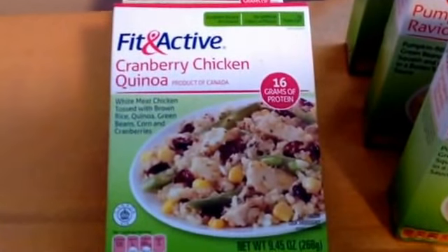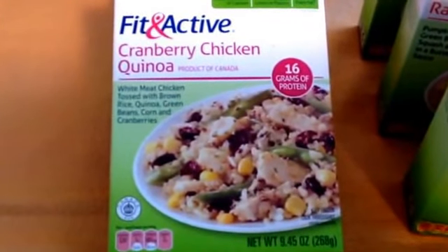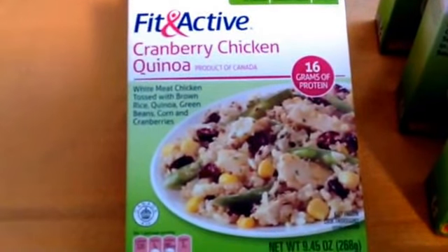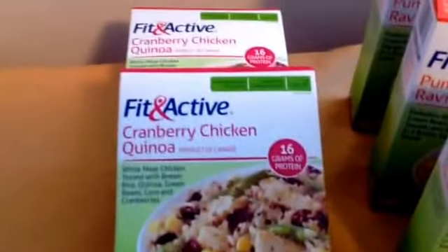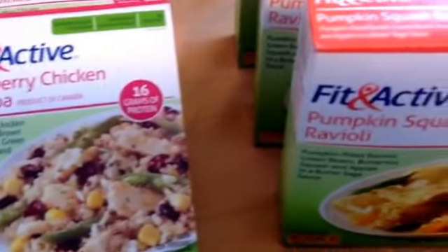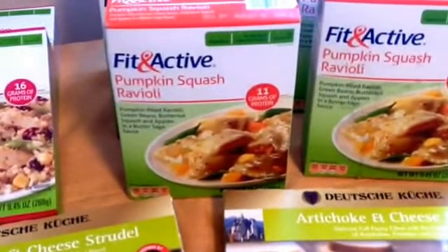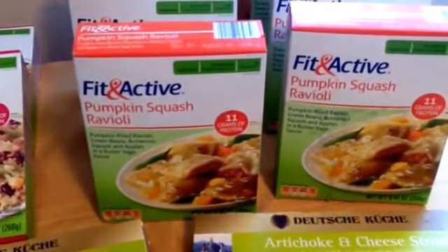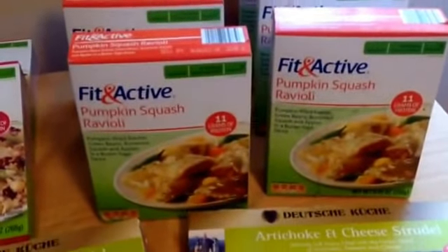In the frozen section, they had cranberry chicken quinoa little frozen meals — Fit and Active. These were normally $2.79 when they first started coming out, marked down to 49 cents. They only had two left, so I grabbed those. Great for Sunday afternoons after church when you haven't planned anything. They also had pumpkin squash ravioli, also marked down to 49 cents. I picked up six of those and they'll go in the freezer.